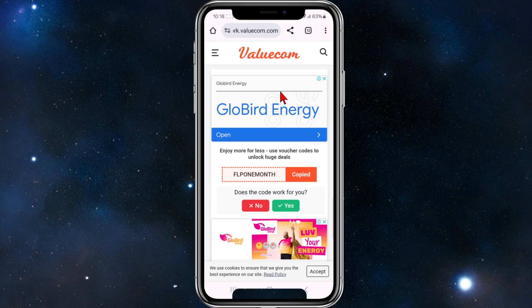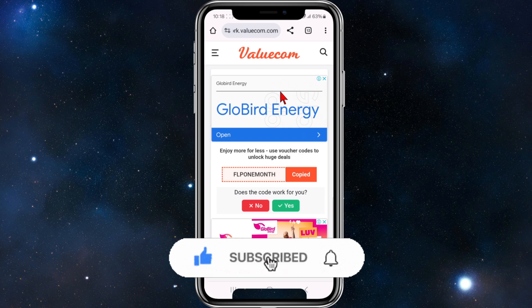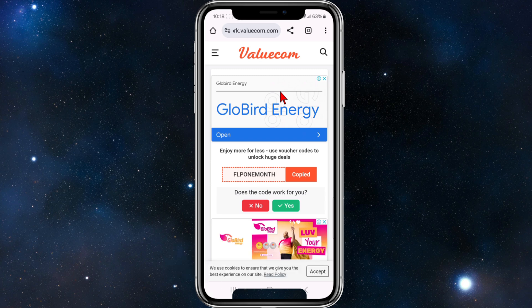These codes do change weekly, daily, and monthly, so be sure to check this site out at future dates. Another note is that these promo codes do expire, so if one has expired just move on to the next promo code deal.